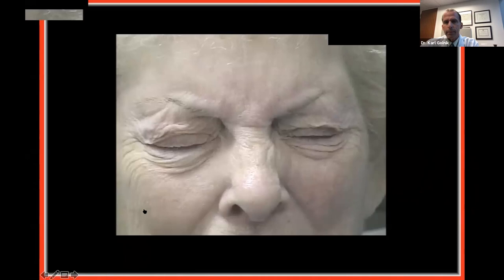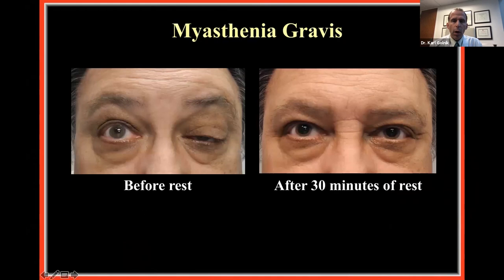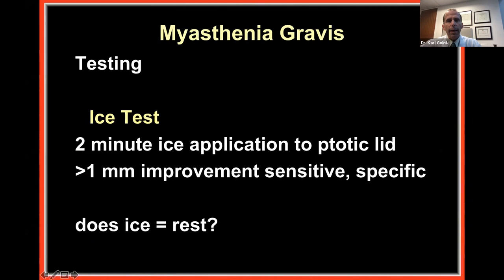In the office you can do a sleep or rest test — described as 30 minutes of eyelid closure. Here's a patient with almost complete ptosis on the right; after 30 minutes of rest, he has much less ptosis. Tell the patient to close their eyes — if they fall asleep that's fine — when you return, have them blink once, look straight ahead, and immediately take a photo. The improvement doesn't last long — within probably less than a minute the ptosis starts to return.